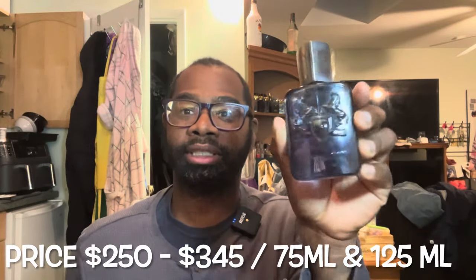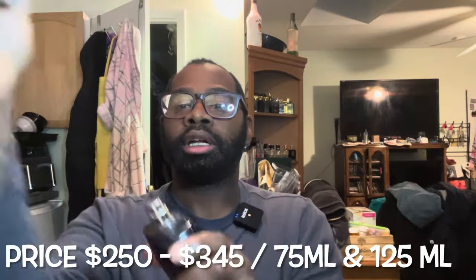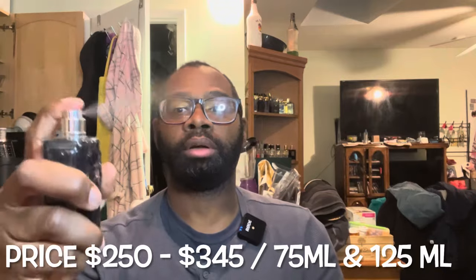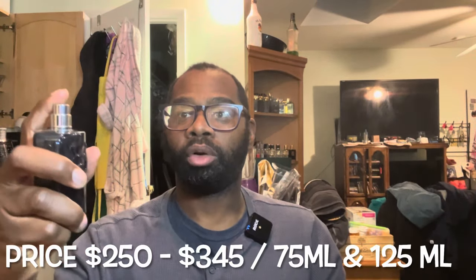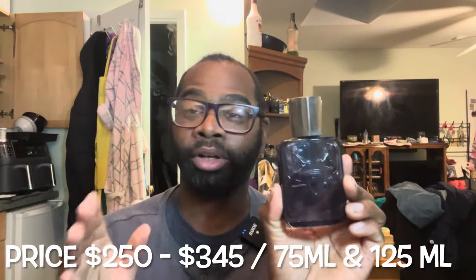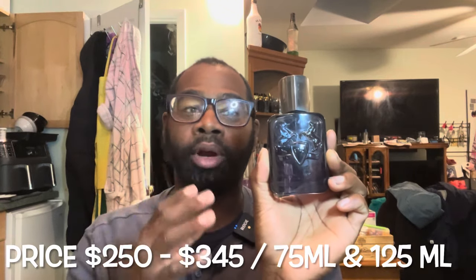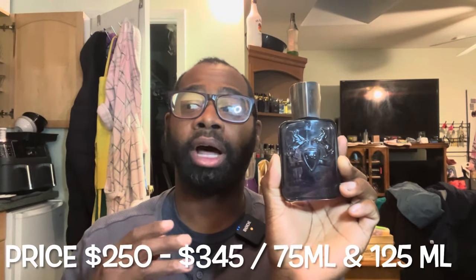Now we have Parfums de Marly — I like to call it PDM. This is Sedley. Beautiful presentation as well — I love the horses. This is a heavy cap; it could actually break somebody's head, it's really heavy. Snaps into place. Pressure atomizer — you can do a little bit, a lot, or a whole lot. This is a niche fragrance looking at about $265 for a 75ml bottle and $365 for a 125ml. Price is very dependent on where you buy it. I'll leave links for a discounted price. This bottle is not refillable — once you empty it, you repurchase.